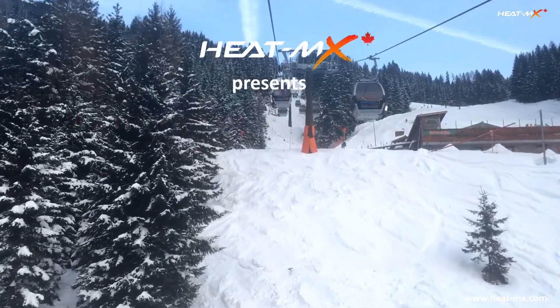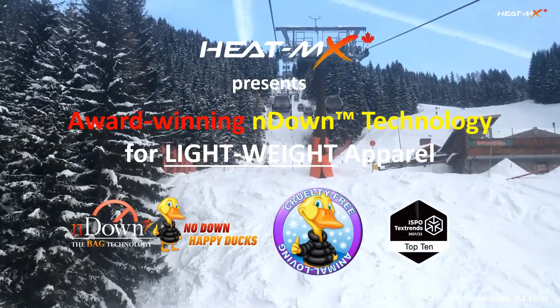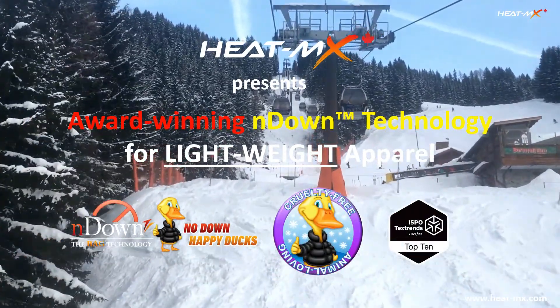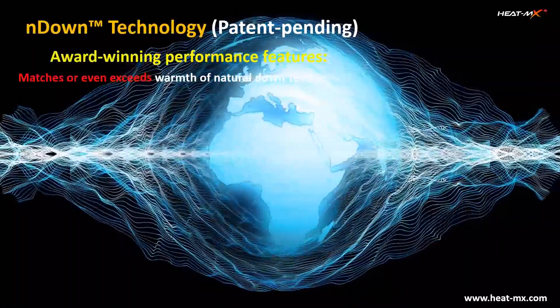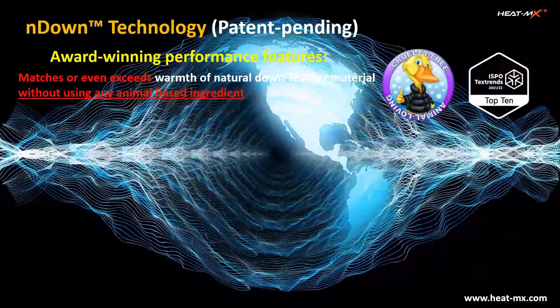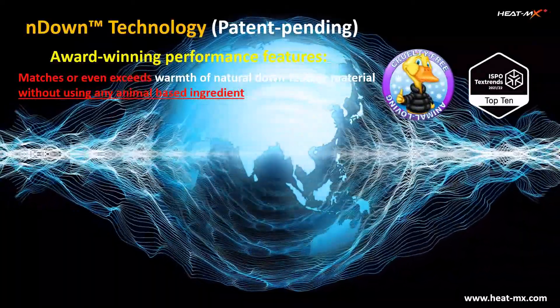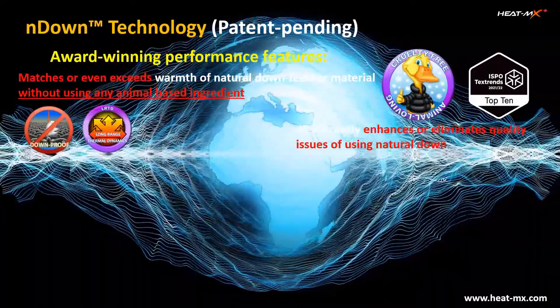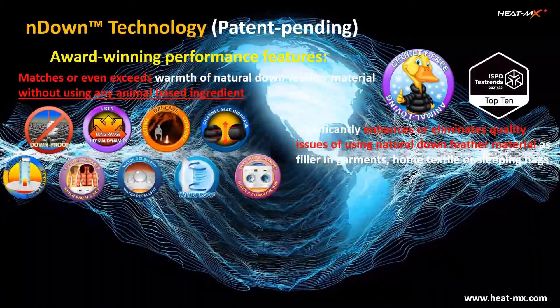HEATMAX presents award-winning endown technology for lightweight apparel. HEATMAX's patent-pending endown technology matches or even exceeds the warmth of natural down feather material without using any animal-based ingredient, thanks to the innovations HEATMAX has developed. It offers other important performance benefits including improved warmth, perfect home wash capability, and many more.